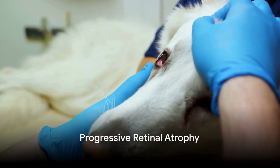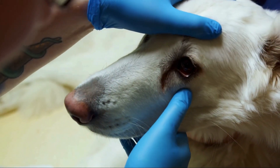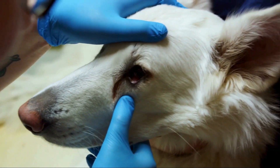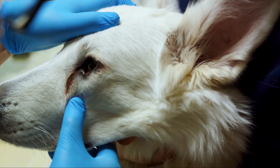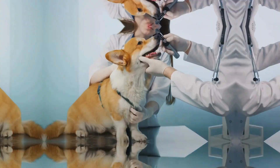Lastly, there's progressive retinal atrophy, a degenerative disease that slowly leads to blindness. Unfortunately there's no cure for this condition, but antioxidants and other nutritional supplements can help slow the progression.